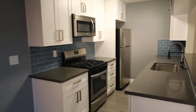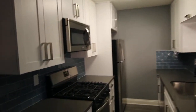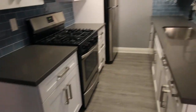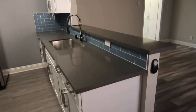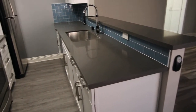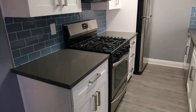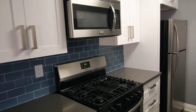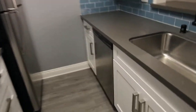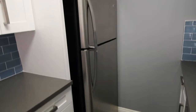Right here we have the kitchen — tons of storage in here, and the eat-in breakfast bar area, nice tile backsplash, and appliances such as a gas oven stove, microwave, dishwasher, and fridge.